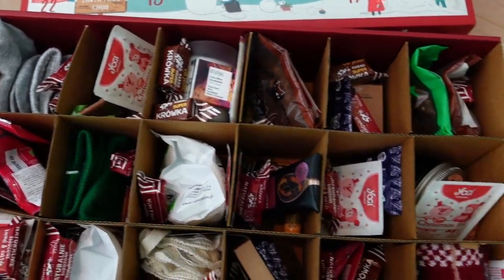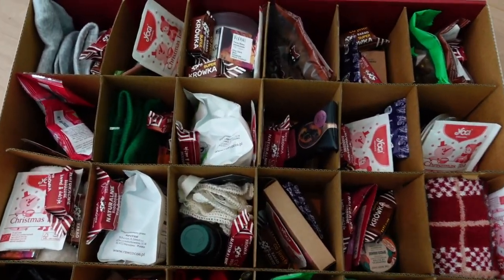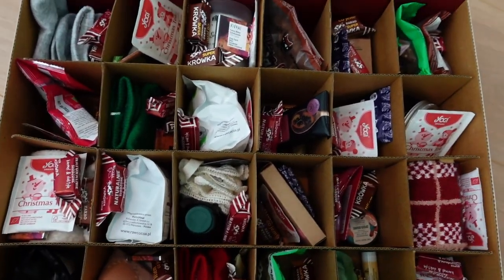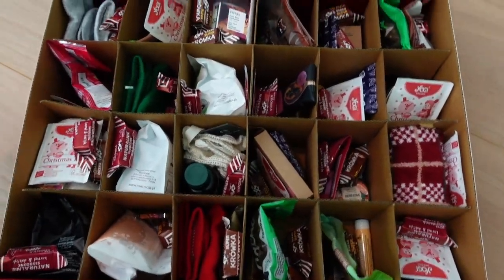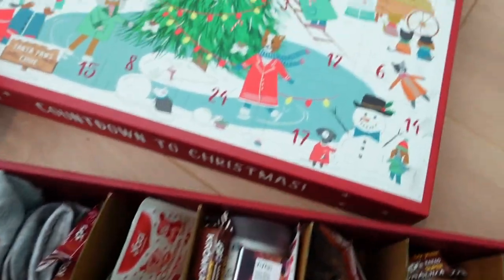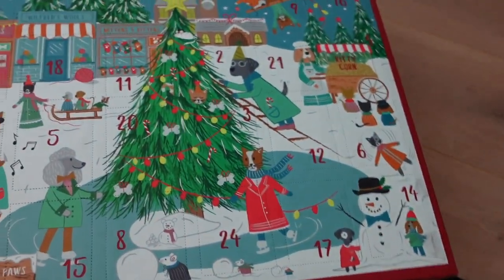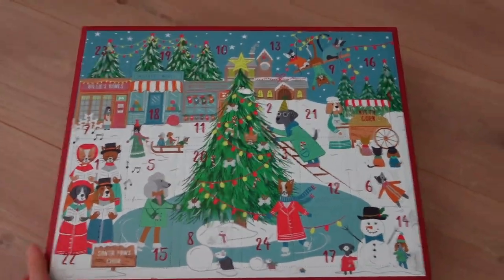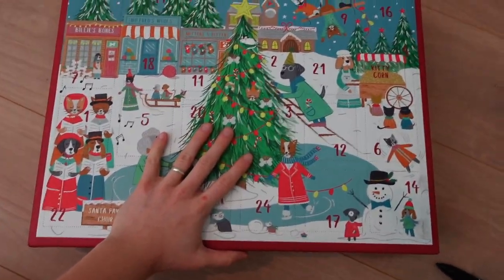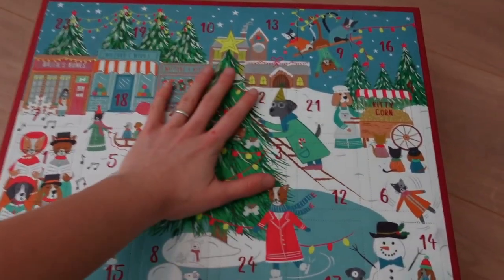Alright, this is how it looks after filling it up. I was rearranging for a long time and I hope every day now has something sweet and exciting. I think it's finally time to close this up. I really like how it looks and I really hope that Viv will like it as well. I'm just going to wrap it now.